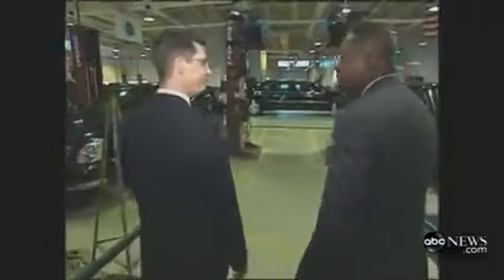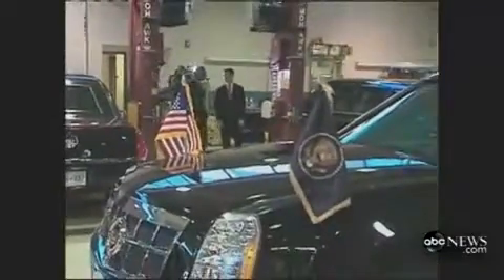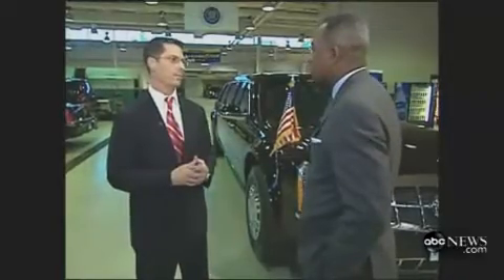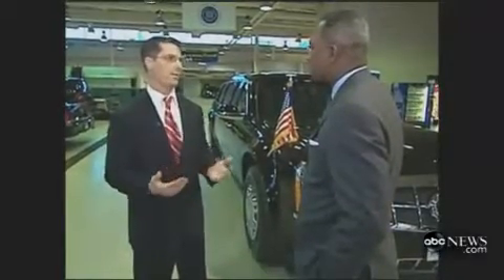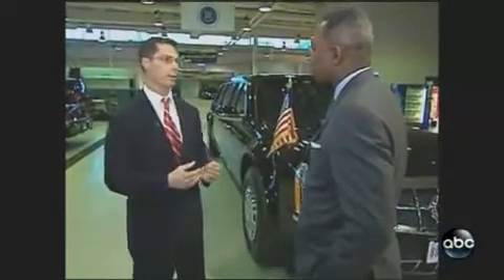Wow, is this the president's primary limo? This is it. When it was delivered, the Secret Service took the car apart piece by piece to check it for eavesdropping devices. It's completely screened, swept, to make sure that we know exactly what's in the car, that nothing unexpected is in the car. And from that time on, this will never leave our sight.